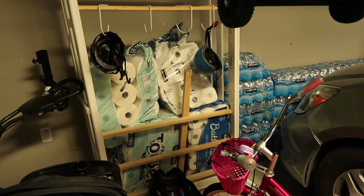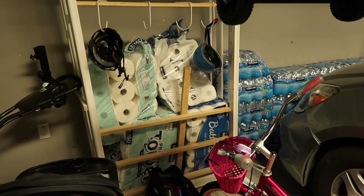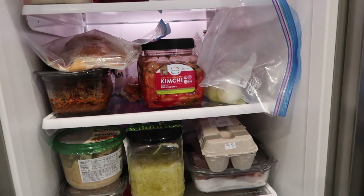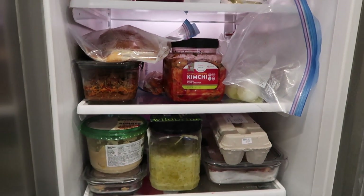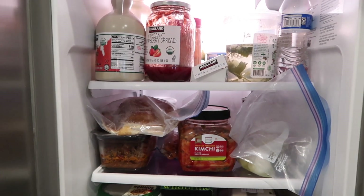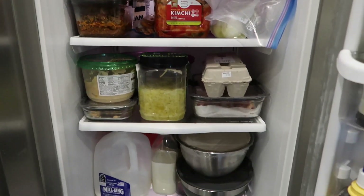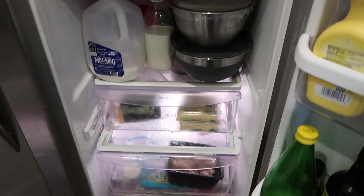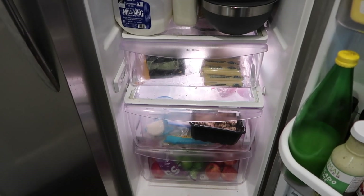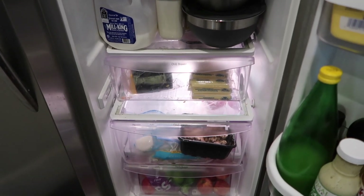We got two packs of paper towels and two toilet papers. Inside the refrigerator we've got the kimchi and more parmesan cheese. We've got more maple syrup and peanut butter and jelly, as well as mushrooms, salad ingredients, more lemon juice and apples, oranges, bananas — all of those good things.